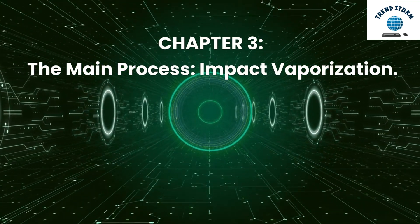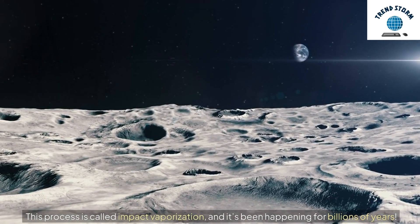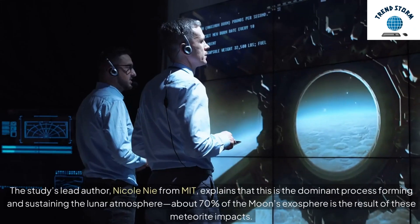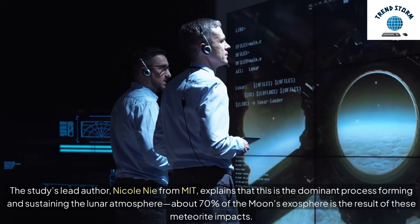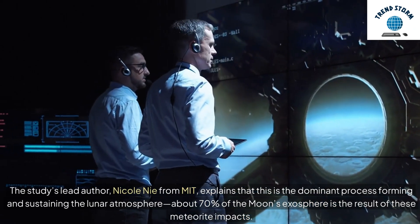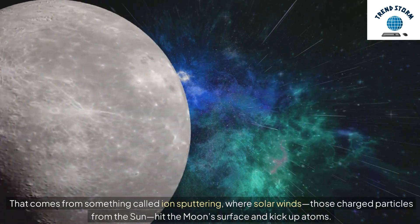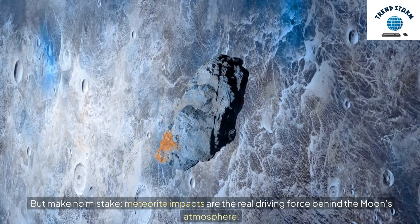Chapter 3: The Main Process — Impact Vaporization. This process is called impact vaporization, and it's been happening for billions of years. The constant bombardment of meteorites vaporizes the lunar soil, releasing atoms into the atmosphere. The study's lead author, Nicole Nee from MIT, explains that this is the dominant process forming and sustaining the lunar atmosphere. About 70% of the moon's exosphere is the result of these meteorite impacts. The other 30% comes from something called ion sputtering, where solar winds — those charged particles from the sun — hit the moon's surface and kick up atoms. But make no mistake: meteorite impacts are the real driving force behind the moon's atmosphere.